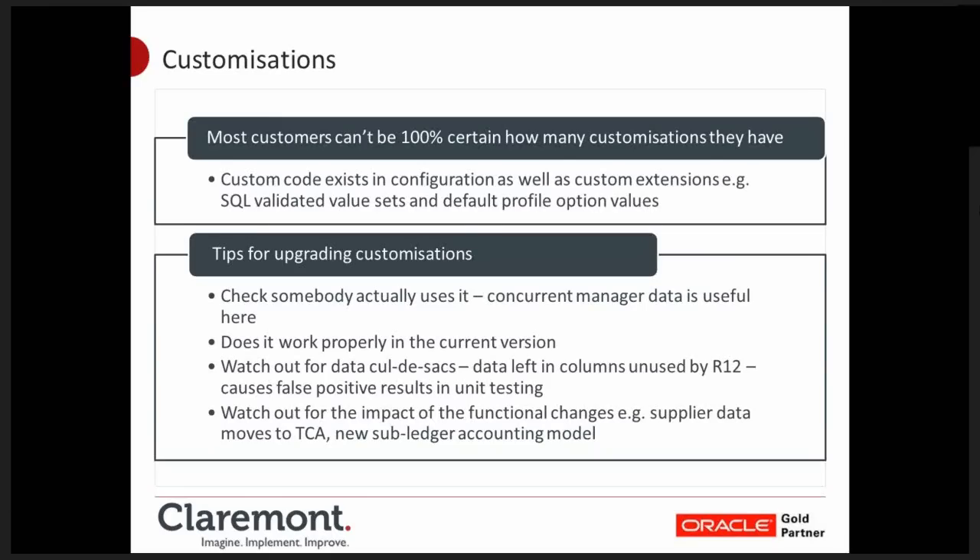For upgrading customisations, first ask: does anyone actually use the thing? A lot of business suite systems have been there for years, upgraded through releases 9, 10, 11, and now going to 12. Customisations have been created and very rarely get taken out — they just get left sitting on the bottom of someone's menu or the enabled box gets unchecked in the concurrent program definition screen. So go and ask someone if they're actually still using these things. The concurrent manager is useful here: depending on how often you purge it, you can see when concurrent programs were actually last run and use that to challenge users. Also check: does the customisation work properly in the current version? Users may assume Release 12 will fix existing problems — if you don't know about those problems, you can't fix them or communicate plans around them.